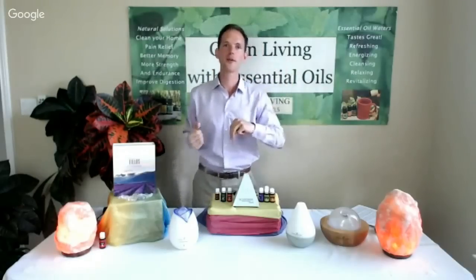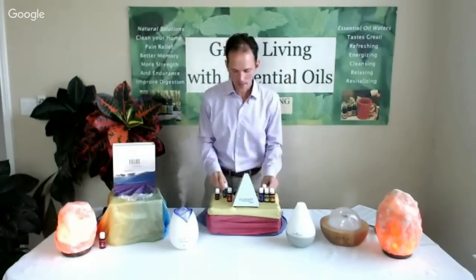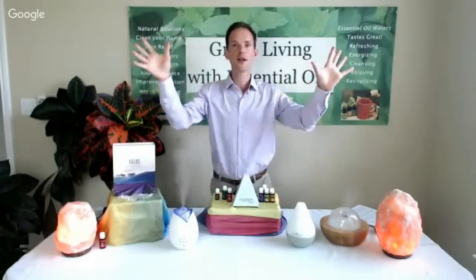The third benefit of essential oil diffusion is oxygen. When essential oils are pure and unadulterated, undiluted — and I use exclusively Young Living essential oils because of their purity and potency — a pure oil is a highly oxygenated hydrocarbon chain in chemistry. In diffusion, those oxygenated hydrocarbons are broken apart and oxygen is released into the air, purifying the air and uplifting your entire environment physically, emotionally, and mentally.